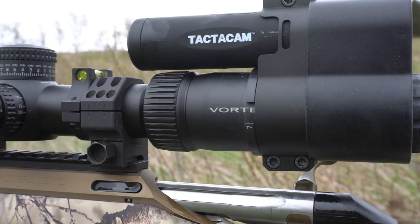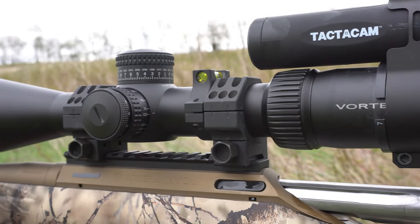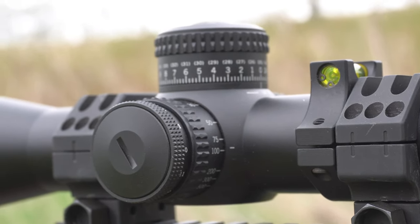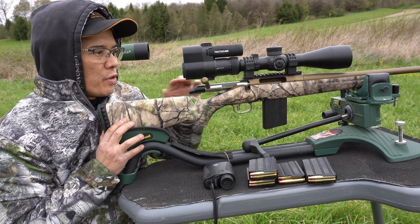Sitting on top is a Tacticam 5.0. I'm still having some issues with it at higher magnifications and I'm still trying to work through it, but hopefully I'll get it set up in the future.